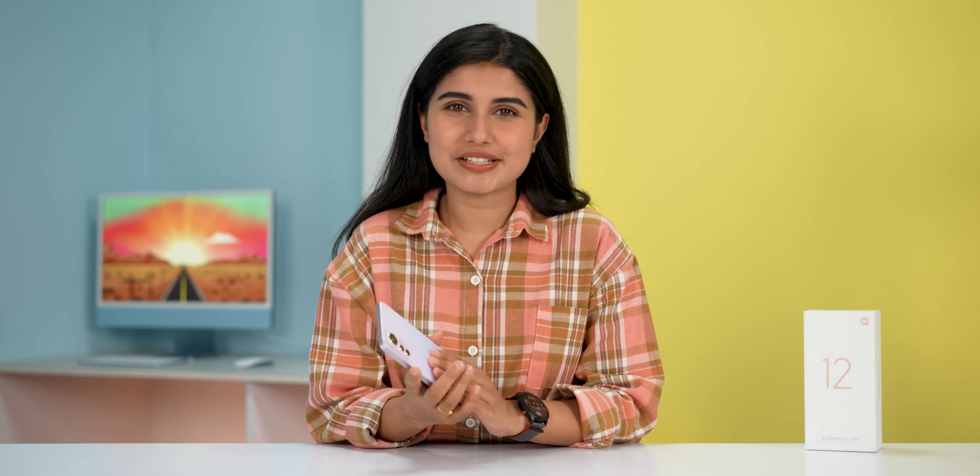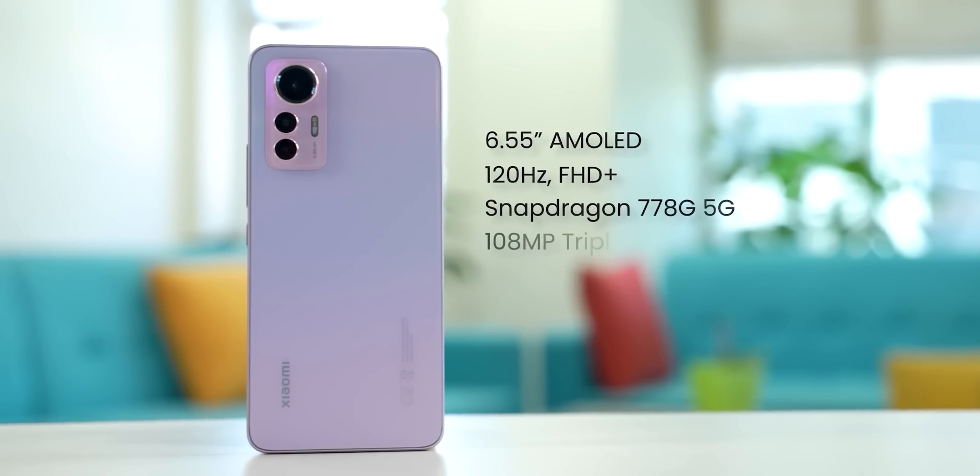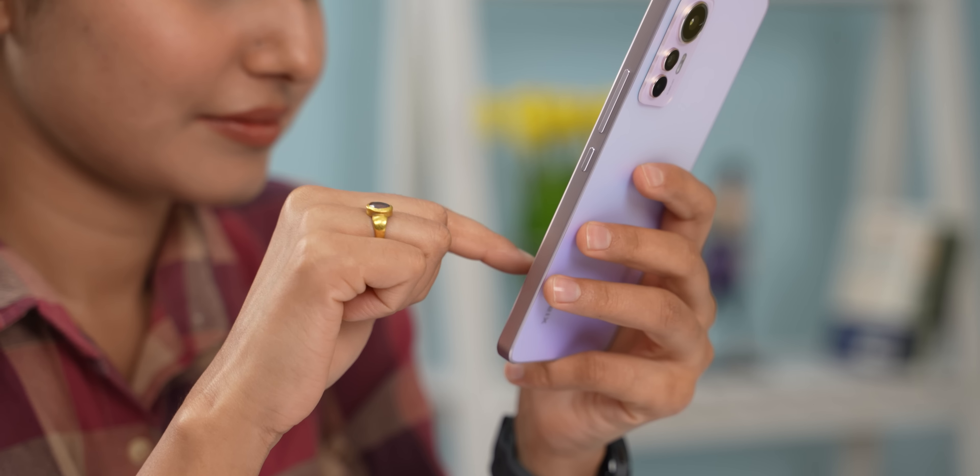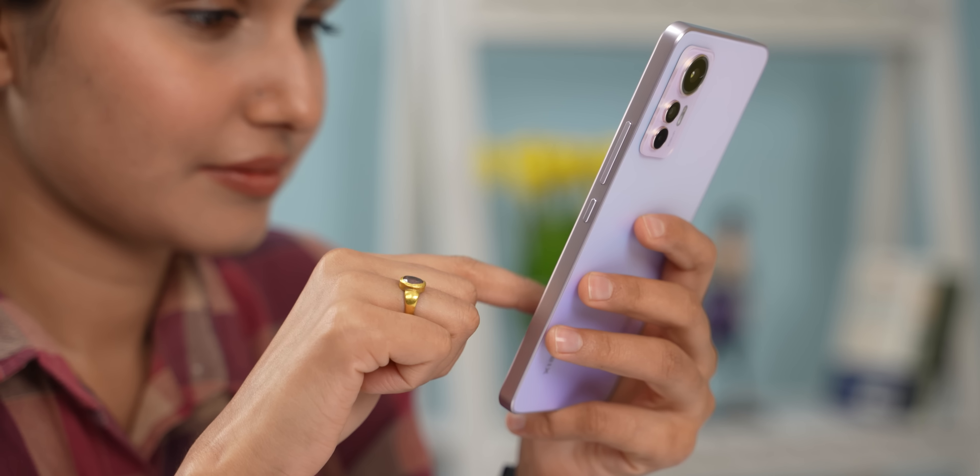Among the phones I've seen in the RAM segment, the Xiaomi 12 Lite stands out. In my opinion, Xiaomi 12 Lite has balanced specs and there are a lot of things to like about this phone after using it for a month.